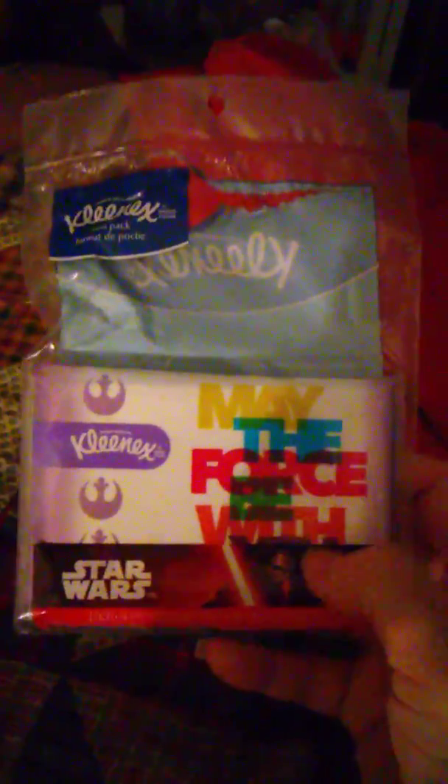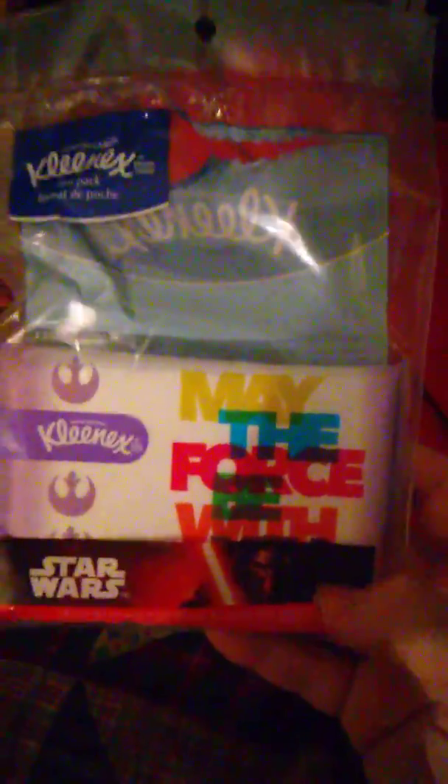I got two packs of these Kleenex — they're Star Wars, it says 'May the Force Be With You.' I always keep these in my purse, so I put one in my purse and here's the other one. Kleenex is a good brand. We also got the Assured stomach relief, almost like the Pepto-Bismol.